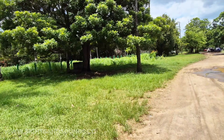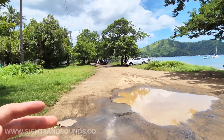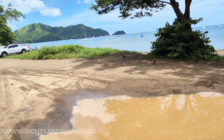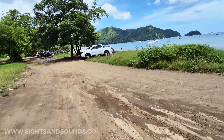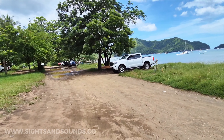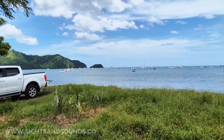One thing to watch out for if you come down here to hang out under the trees: there are ants. Because it's more traveled and there are more people on picnics, I find there can be ants under the trees. If you decide to post up here for the day, just check first — I've done that before and ended up getting bit on my toes.